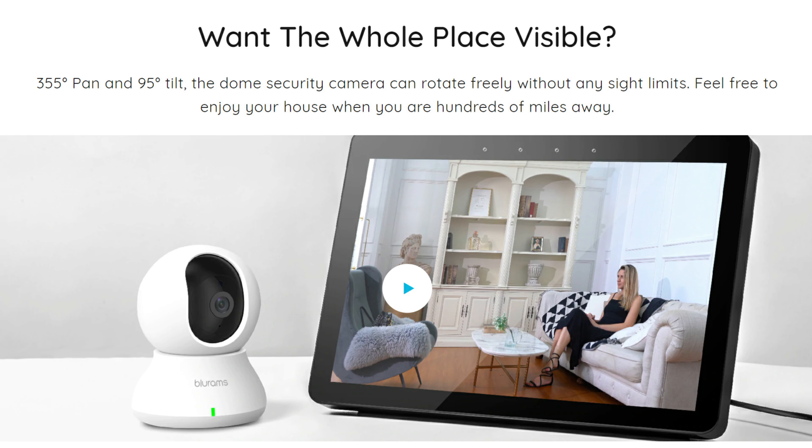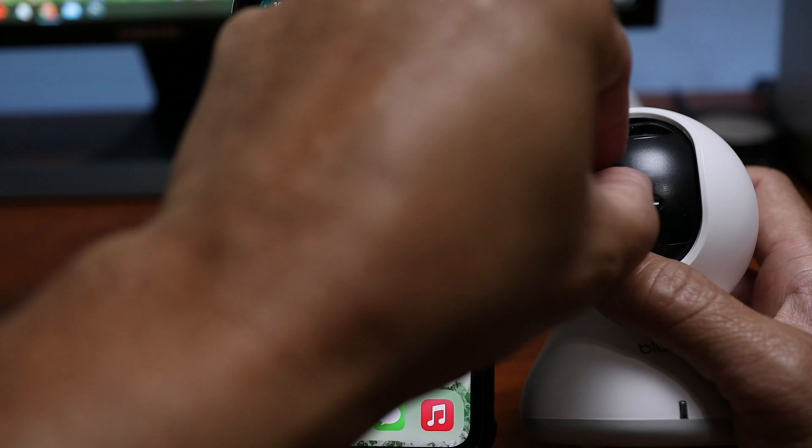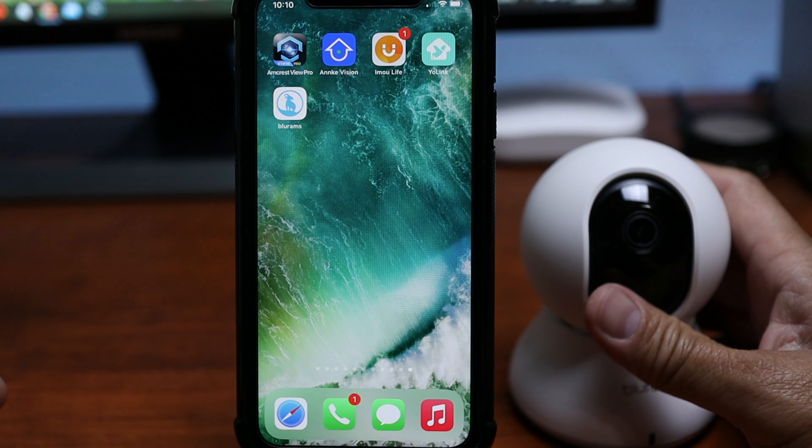For features, this is a pan and tilt camera with a 355-degree pan and 95-degree tilt. Aside from local microSD card recording, Bluerams offers 24-hour loop recording to the cloud for free. You have the option to sign up for their paid cloud recording plan, but this 24-hour event recording is always free, which is nice. You can insert a microSD card up to 128GB and set it to record 24/7.